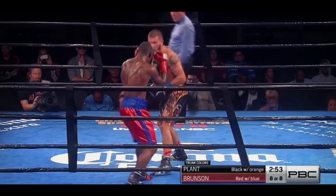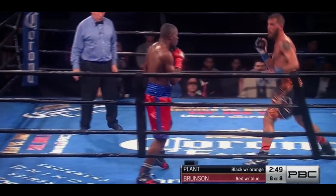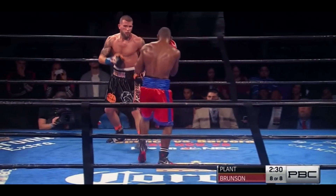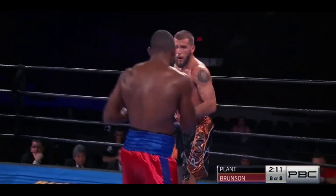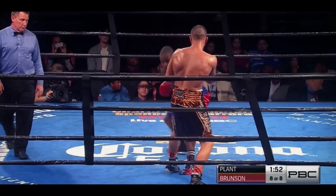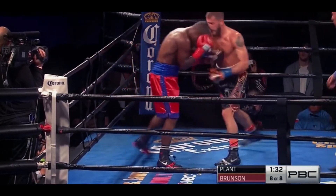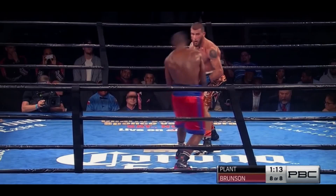The eighth and final round — Caleb Plant. He sat in the corner and listened to what his corner had to say, answered clearly. He's able to slide in and out of range and he's always in position to punch. Ringside — we saw it in the last round when he was in the corner. 'Don't hold, don't hold.' I can't imagine anything good happens when your back's up against the ropes.